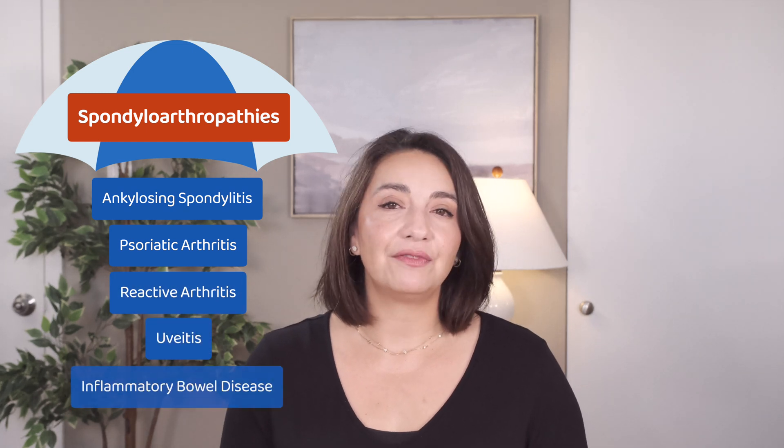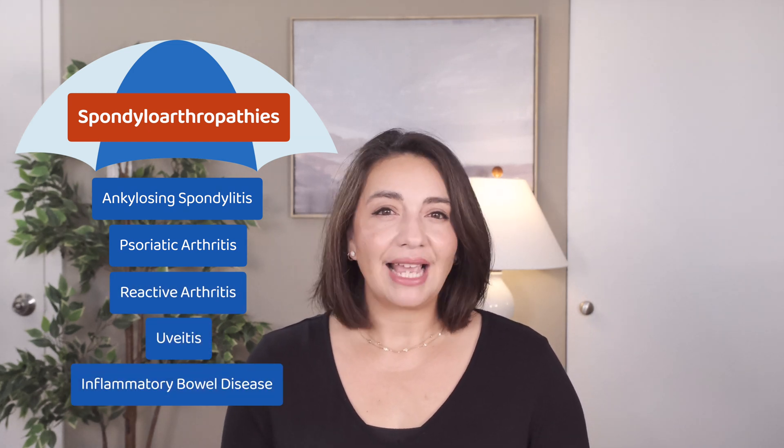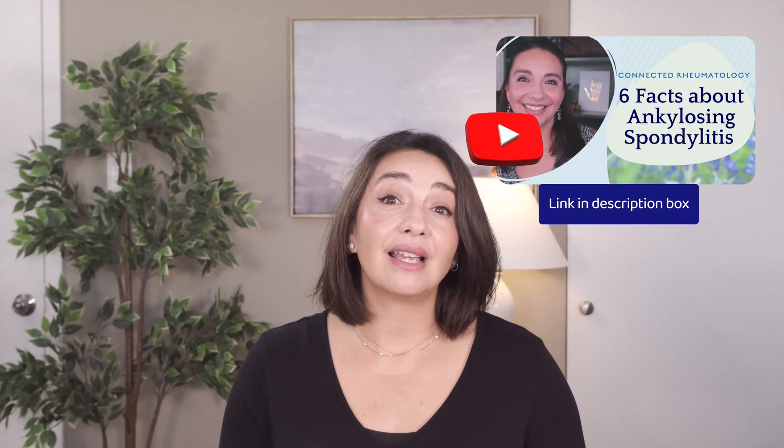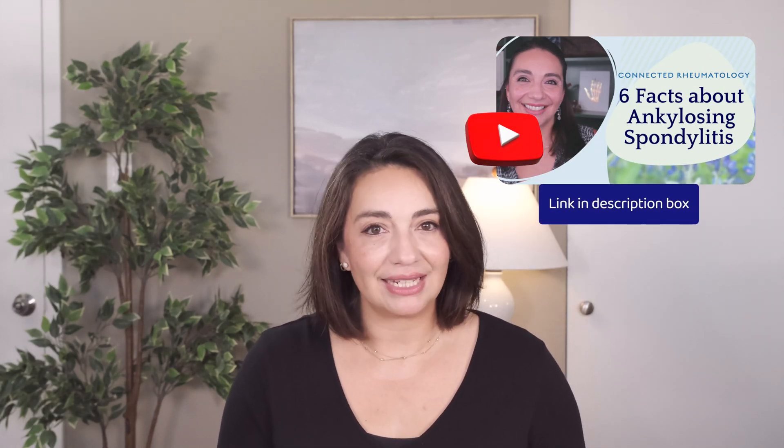HLA-B27 is associated with all conditions that fall under the spondyloarthritis umbrella. This includes AS but also psoriatic arthritis, reactive arthritis, uveitis, and inflammatory bowel disease. Each disease has its own unique association with HLA-B27 and this must be taken into account when considering one of these diagnoses.